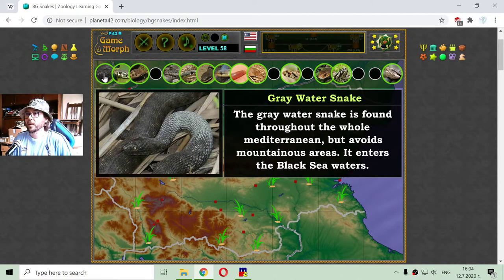The gray water snake is found throughout the whole Mediterranean but avoids mountain areas. It also enters the Black Sea waters.